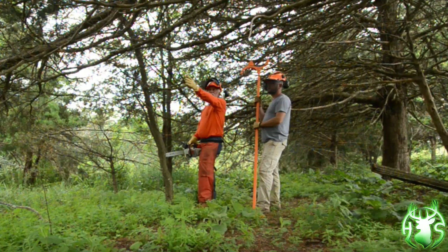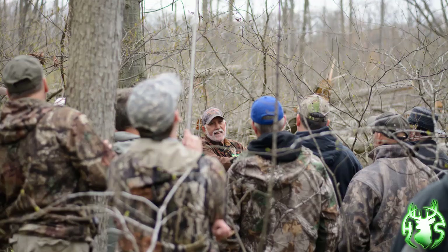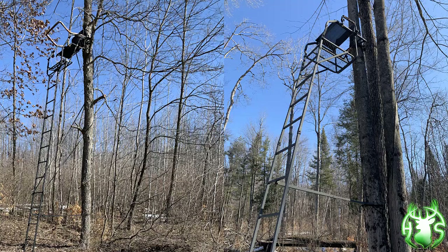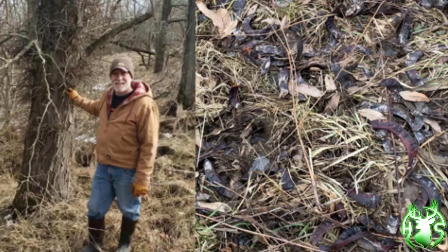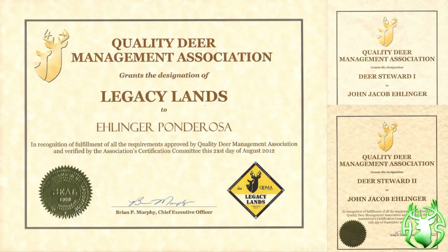For close to 25 years, I've enjoyed visiting landowners and hunters' properties to help them assess what's good and what's not so good concerning their current habitat, their hunting styles, the locations they hunt, helping them with suggestions, and how they can fill those gaps and improve their hunting access and their land stewardship process.